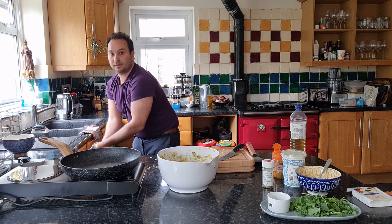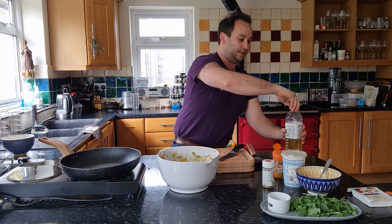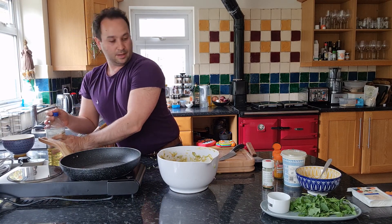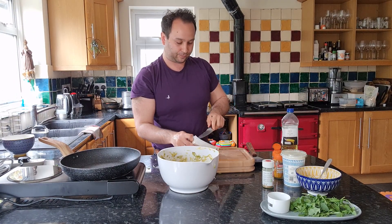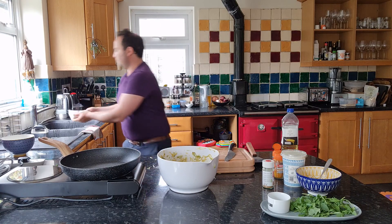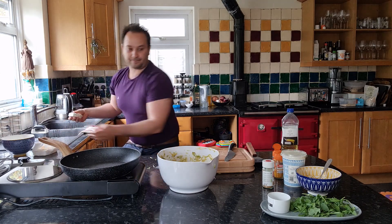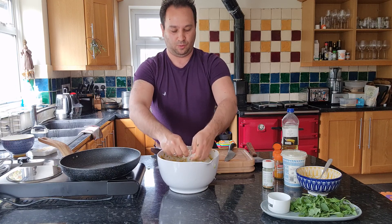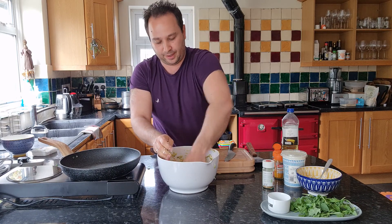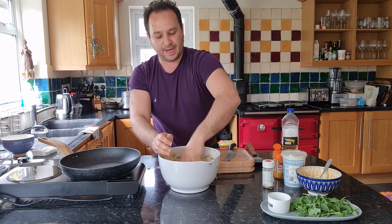Before I add the feta, I'm going to turn the pan on and start heating it up — I'm using a little bit of vegetable oil, any oil is absolutely fine. I'm going to crumble some feta in, probably about a third of this pack, about 50–60 grams or so. That's different flavours and different tastes that you're exposing them to. So that is all mixed in — we're ready to start cooking. This batch will probably make about 18 to 20 fritters.